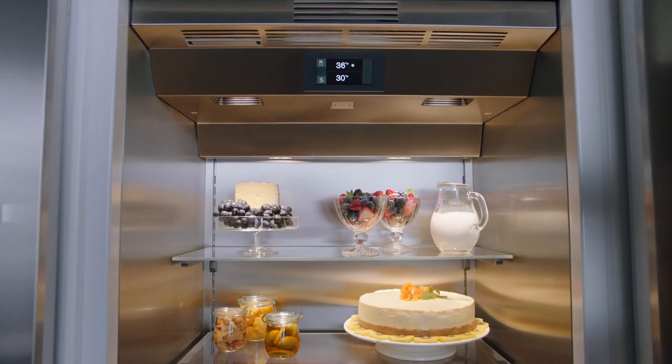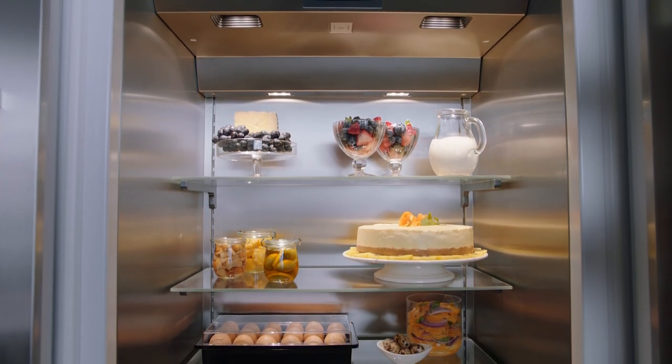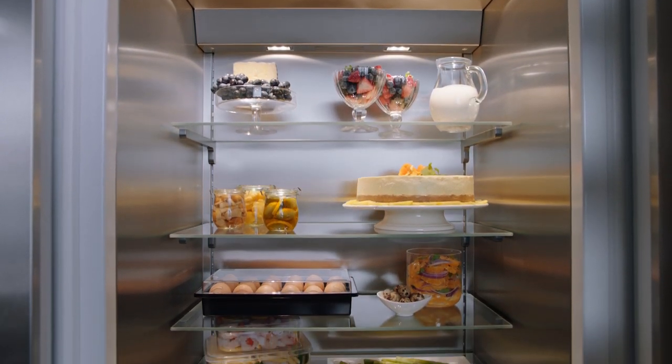The minimalist internal aesthetic is accentuated by warm white, glare-free LED lights that discreetly and gently illuminate.